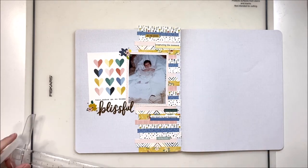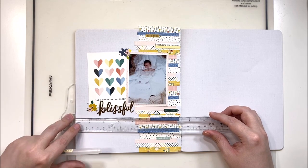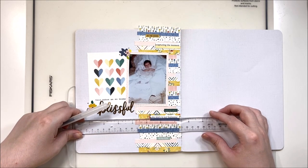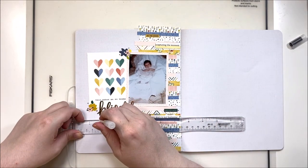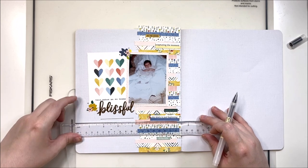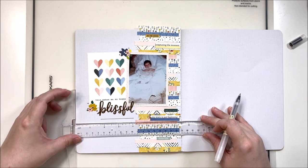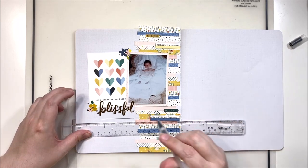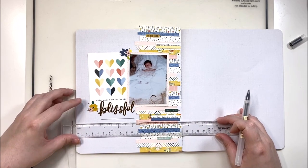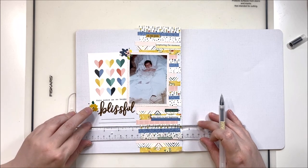To finish off this layout, I'm adding journaling lines with my T-square ruler — a great way to add just a few or a whole bunch of lines depending on how much you have to say. I'm not doing the journaling right now because I want to take my finished book to my mom's house and get her feedback on some of the photos so I can include those details. For example, seeing this photo reminds me of when my kids were blessed in the church — getting accurate journaling from those memories.